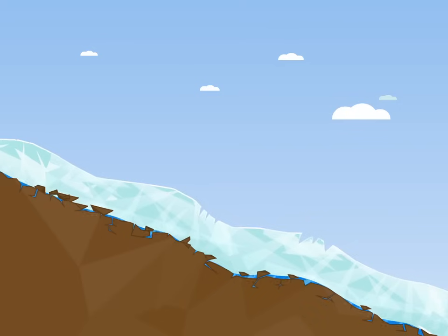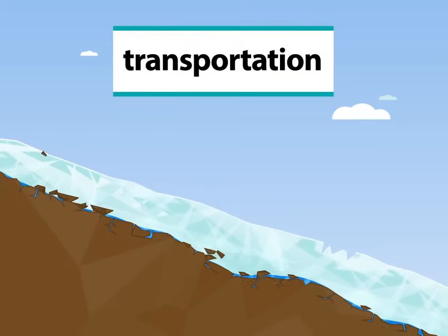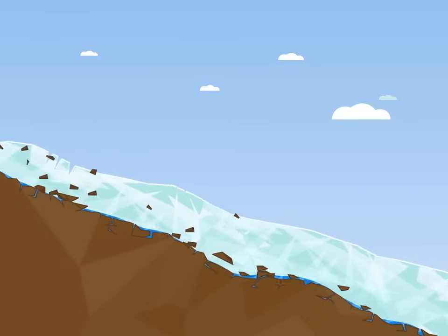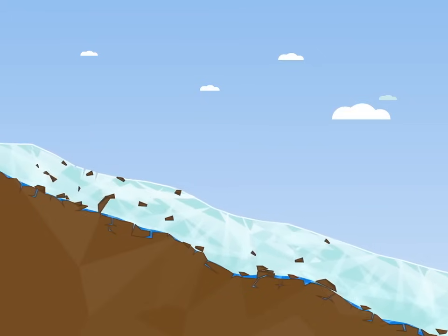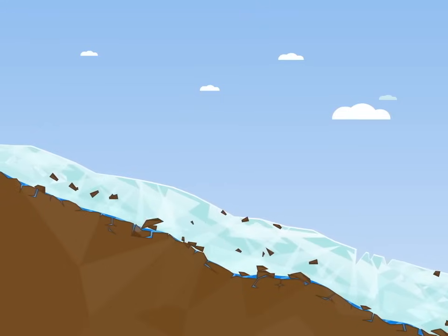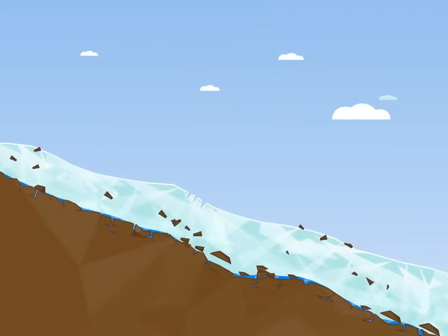Secondly, the glacier transports this eroded material as it flows downhill. Some of it is hidden inside or at the base of the glacier where it can't be seen. But sometimes it is transported on the top of the glacier. This is why glaciers often look dirty.